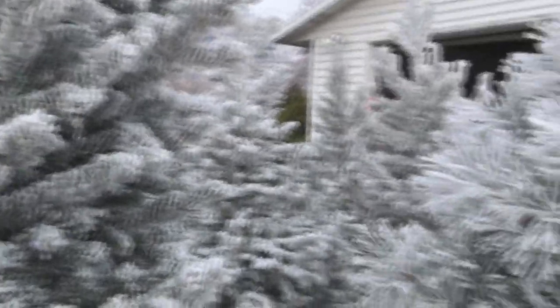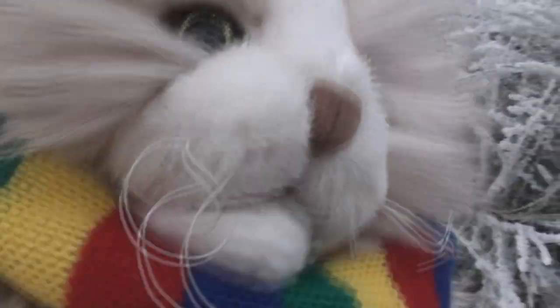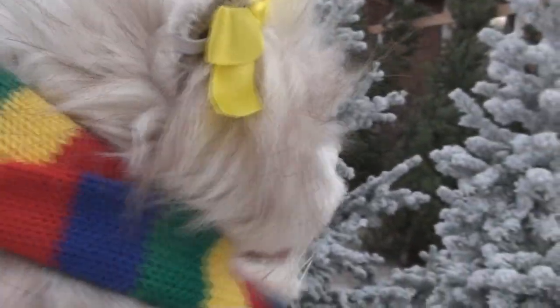Hello attractive people of YouTube. This is Trudy the Cat giving you the latest on holidays. I am here at a Christmas tree farm, trying to find the perfect Christmas tree for Christmas this year.